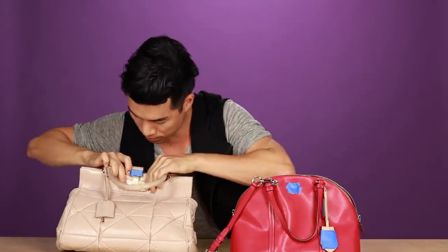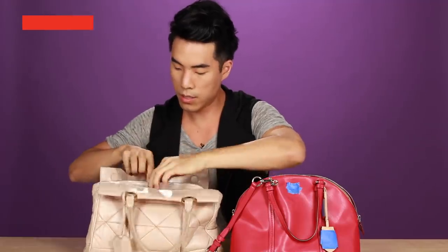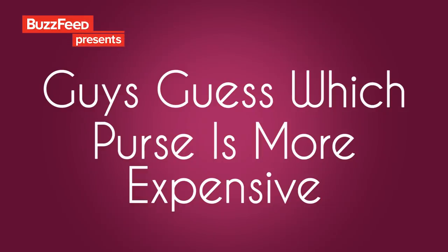How do you even open it? I've held them a bunch, mainly waiting for other people to finish what they're doing. I feel like I should be somewhat accustomed to knowing what purse is more expensive based on the hours I spend watching my family shop for purses.